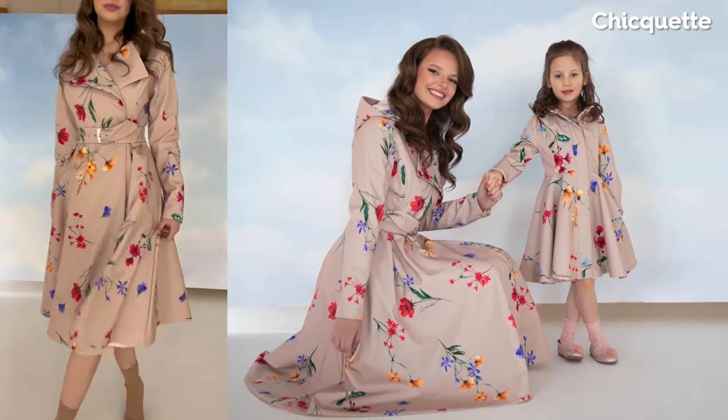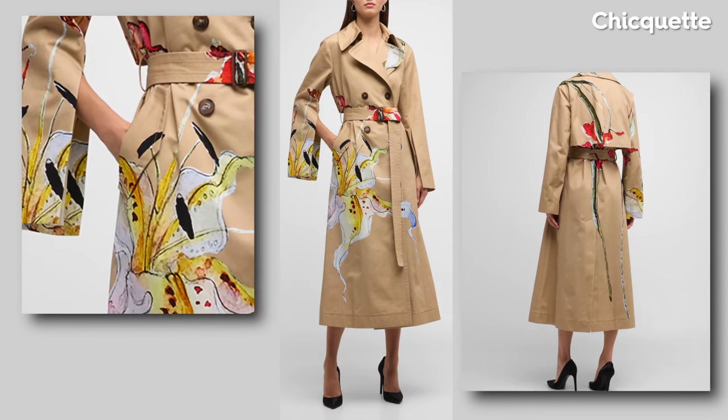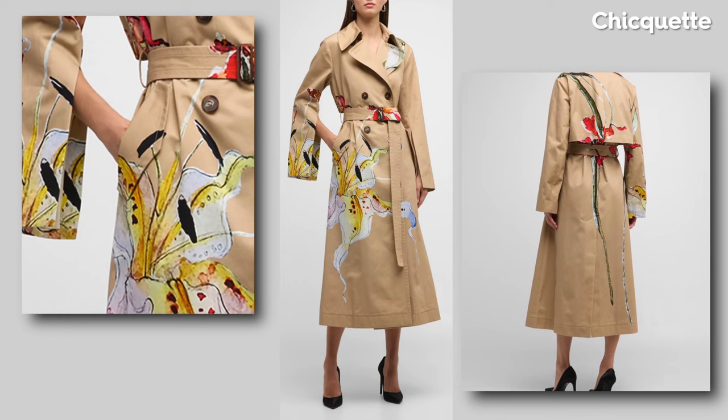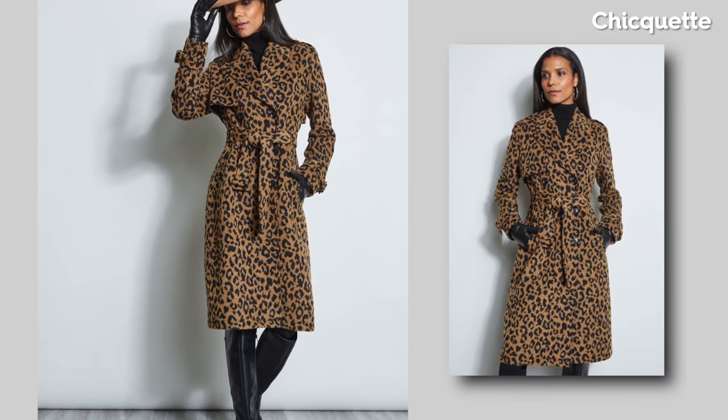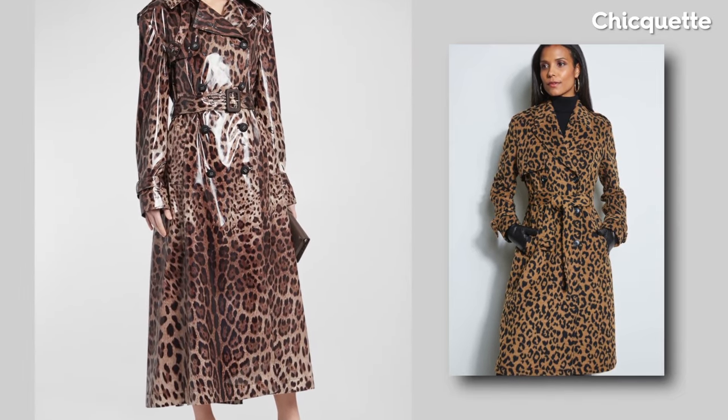If you want to experiment and not invest too much, there are lower-priced alternatives that will give oomph to your style. For example, this Ali Tahari leopard print is similar to a Dolce & Gabbana high-end version. They're both showstoppers.